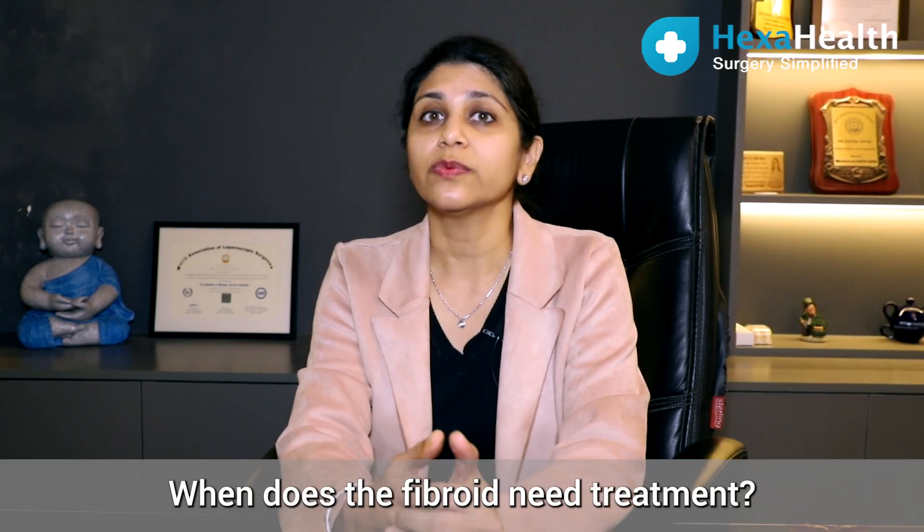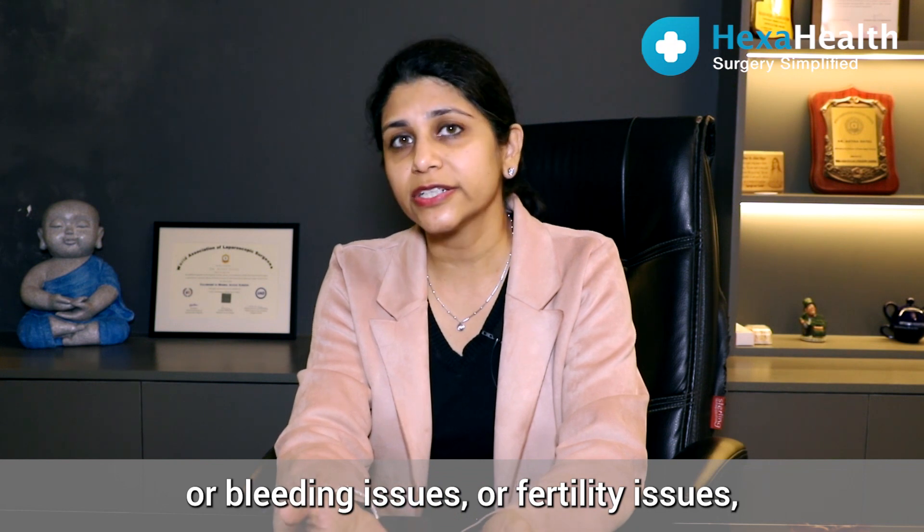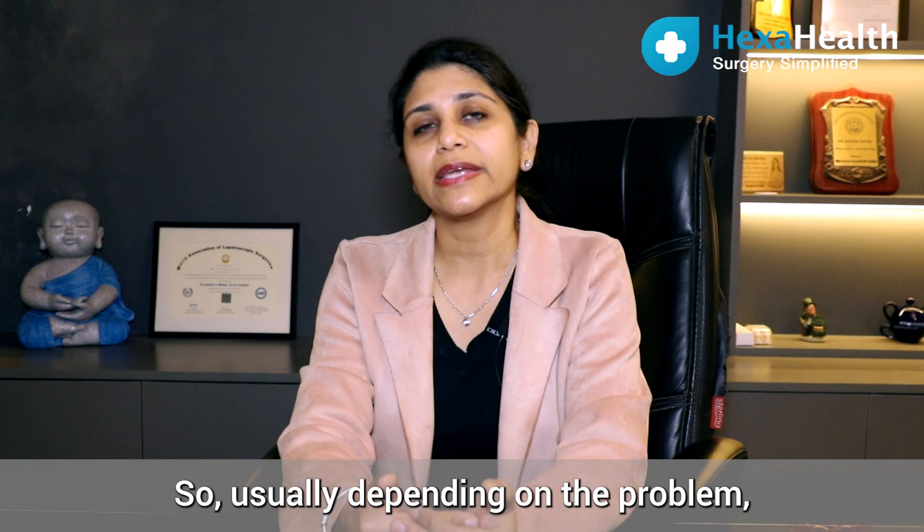When does a fibroid need treatment? When it is causing symptoms like pain, bleeding issues, or fertility issues, then we need to treat the fibroids. Usually, depending on the problem...